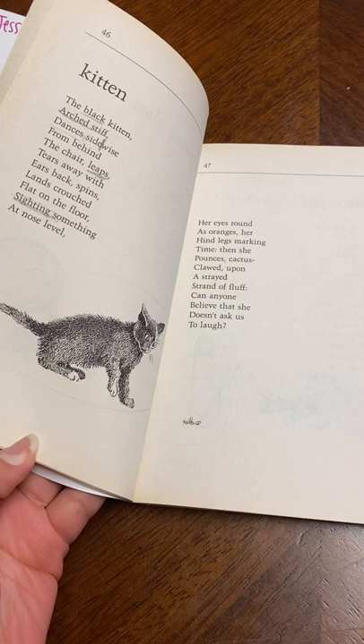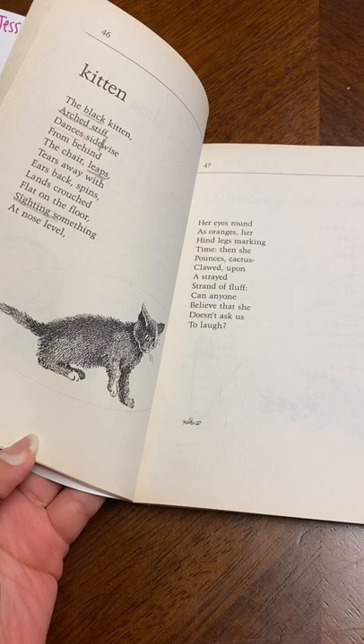Here we have kitten and it talks about what it does, what it looks like, and for the rest of the poems it is similar in that way — it's very easy for students to read.